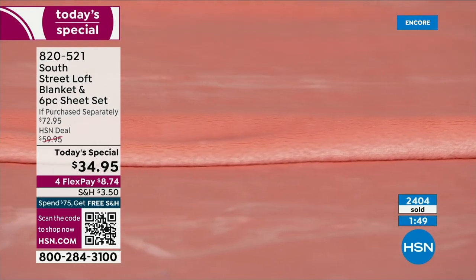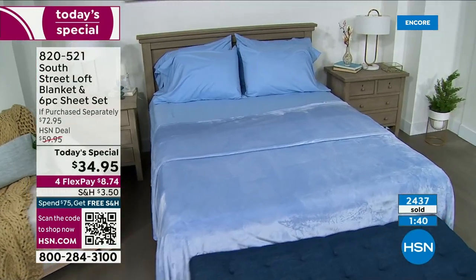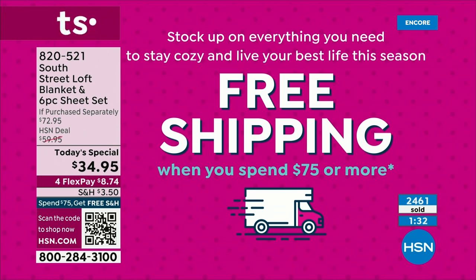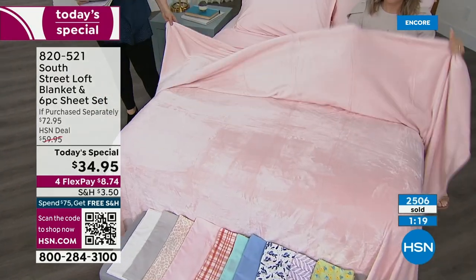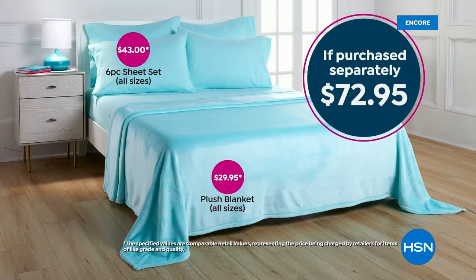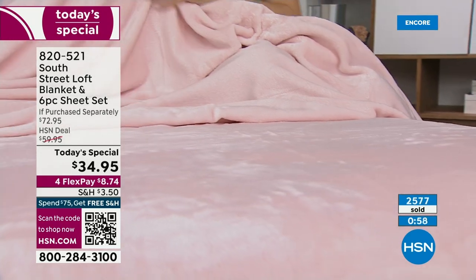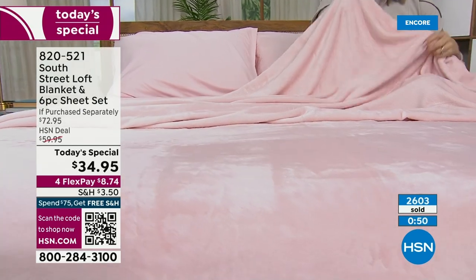You will pay a little bit of shipping and handling, but once you get to that $75 mark, you have free shipping and handling. Think about how many of these make great gifts — housewarming, bridal gifts. The blanket alone we present at $29.95. You're getting basically a six-piece sheet set for $5 more — it's a $72.95 value, over 40% off. It's a Today's Special, one day only. Item 820-521. It's been two years since we've done a Today's Special with your two favorites from South Street Loft.